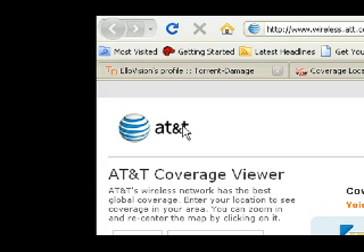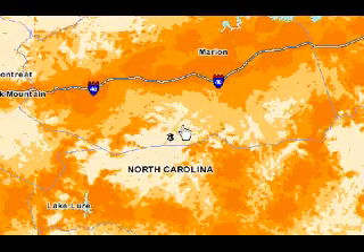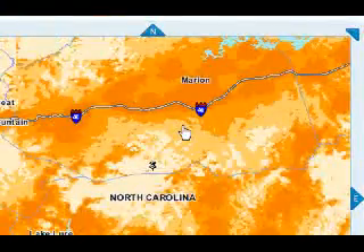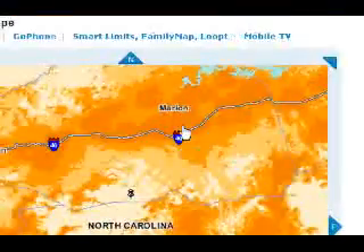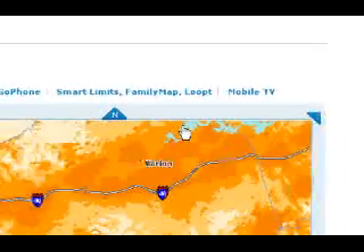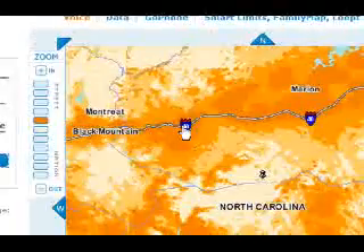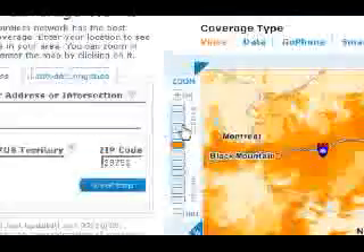It turns out AT&T is actually cheaper than the Blackberry packages as far as monthly cost. One thing I wanted to show you - here's their coverage map for where I live. Pulled in real close, you can see blue is 3G and orange is not. This is light blue, not full blue.